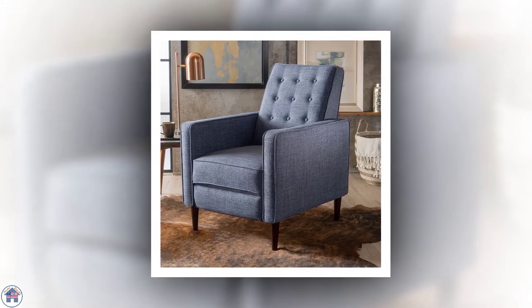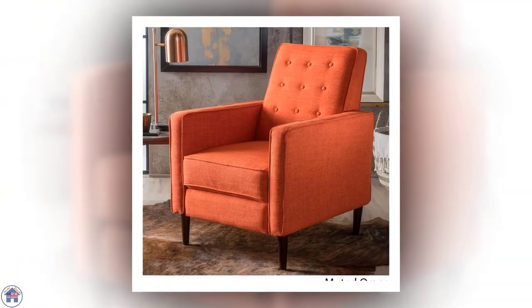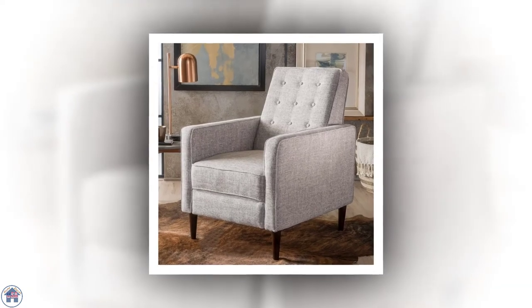It can be upholstered with nine different colors of polyester so you can match it with any decor in your house. The chair's tufted back makes it feel extra stylish and makes it look way more expensive than it is.